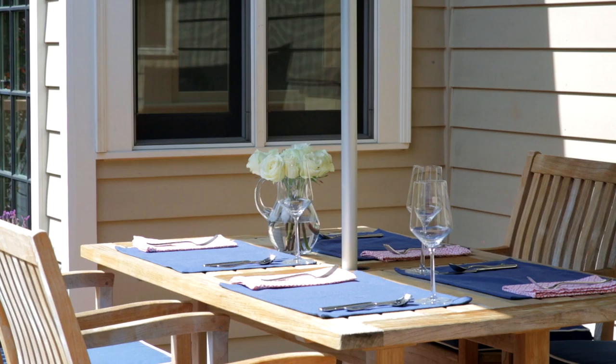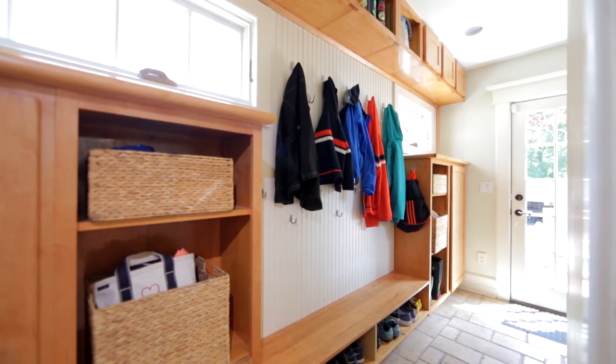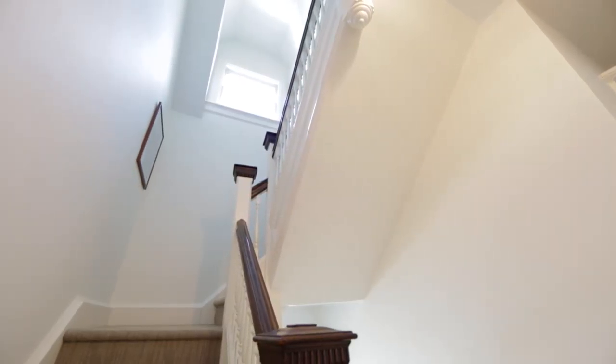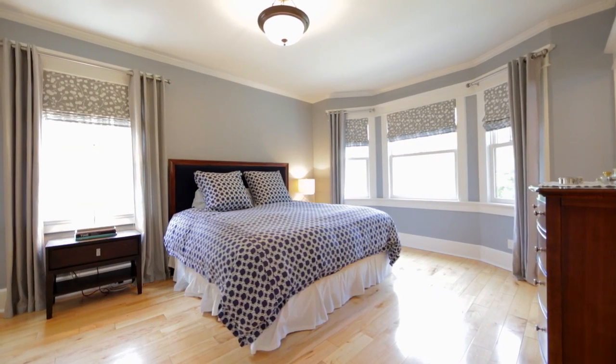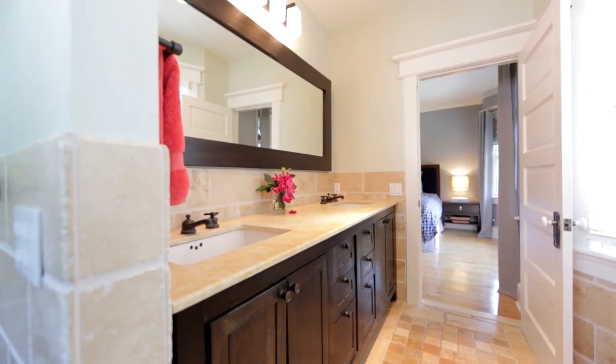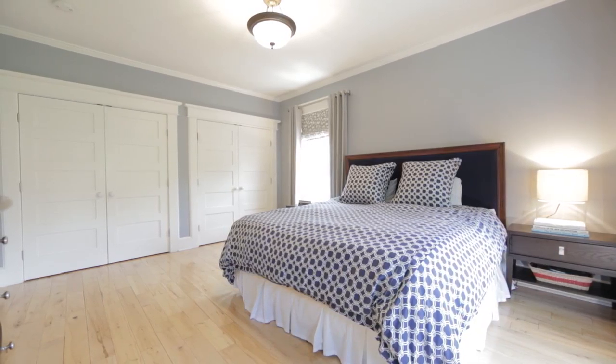Beyond the kitchen is a new mahogany deck, mudroom, and adjoining family room. Five bedrooms and two full baths occupy the second and third floors. The deluxe master suite includes a luxurious master bath with rain shower and three large California closets.